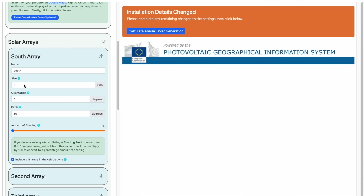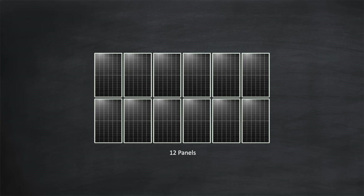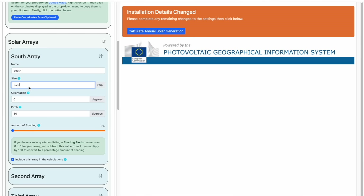The next field is the size of the array on that roof section. This will depend on the number of panels that you can fit onto that roof section and the wattage of each panel. I made a whole video on this topic, which if you've not seen already I'd highly recommend — the link is in the description. Now let's say you're able to fit 12 panels and each panel is 480 watts. That would give an array size of 12 times 480, which is 5,760 watts — or expressed as kilowatts, 5.76 kilowatts peak. We talk in terms of peak output because the generation from that array will depend on how much sunlight there is. We'll enter 5.76 into the size field here.